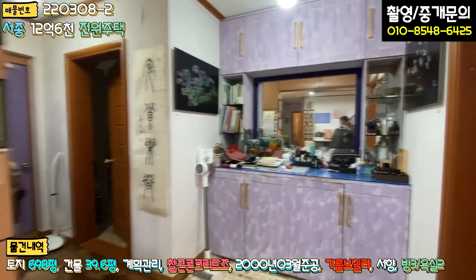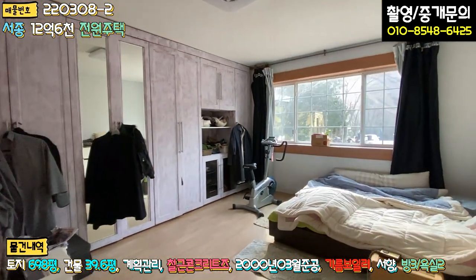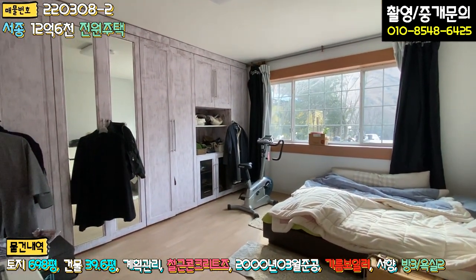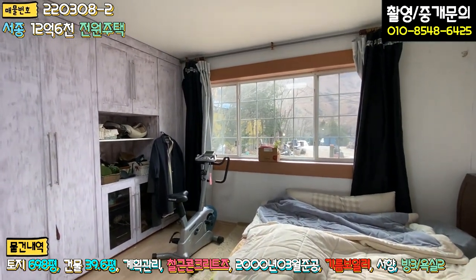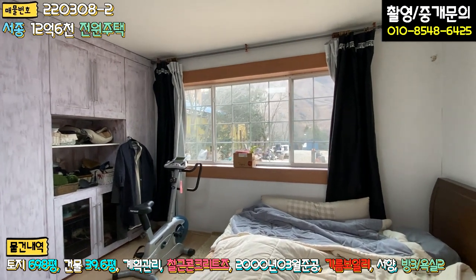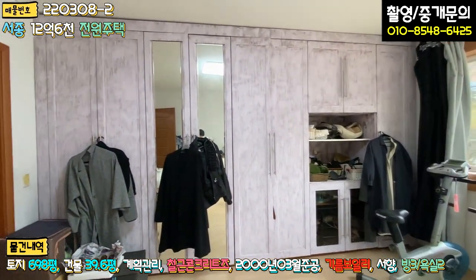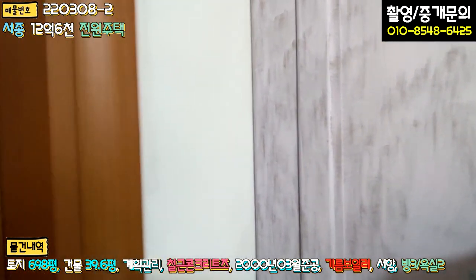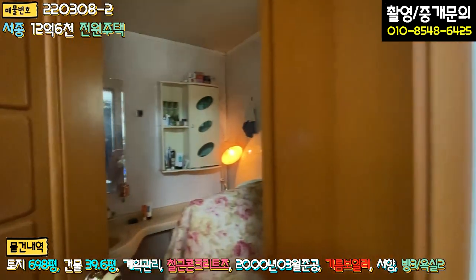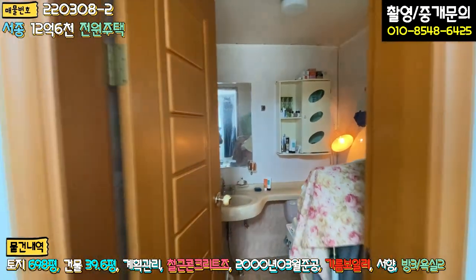우측에 굉장히 넓은 안방이 있습니다. 미국식 시스템 창으로 시공되어 있고, 한쪽 벽면에 붙박이장도 시공되어 있습니다. 방 안에는 안방용 화장실도 아담하게 되어 있습니다.